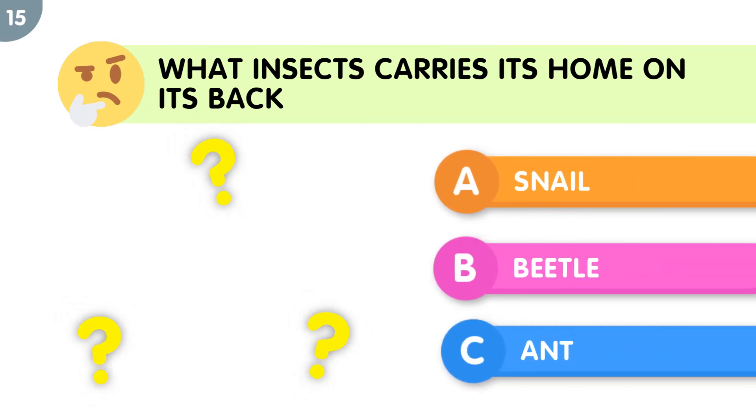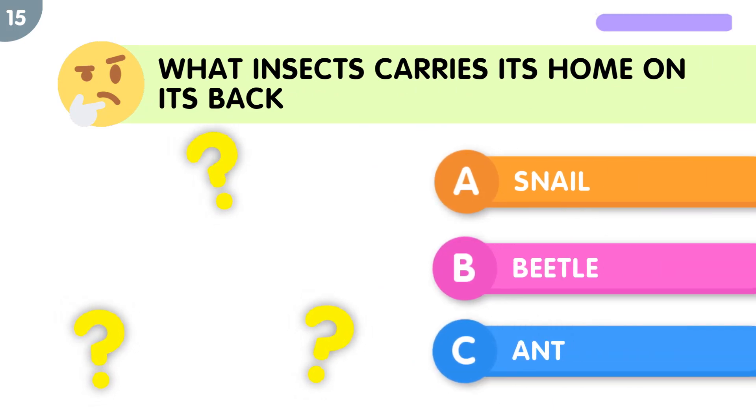What insect carries its home on its back? The correct answer is snail.